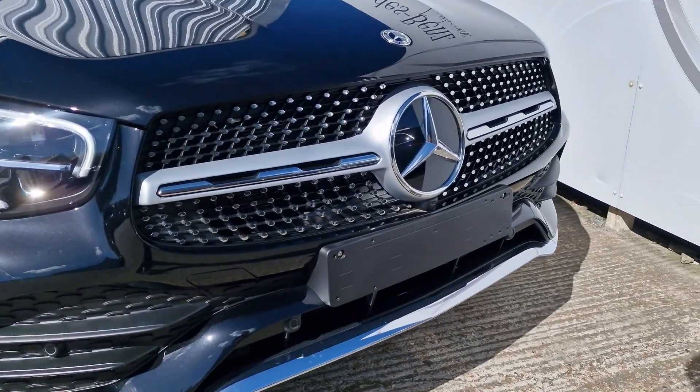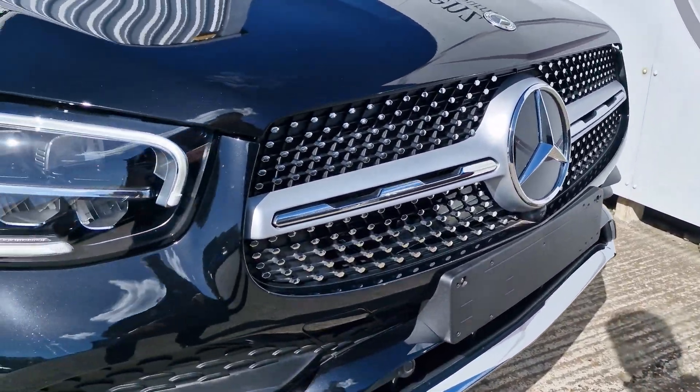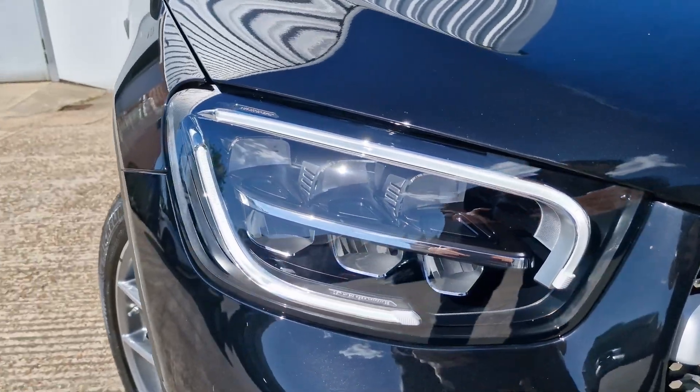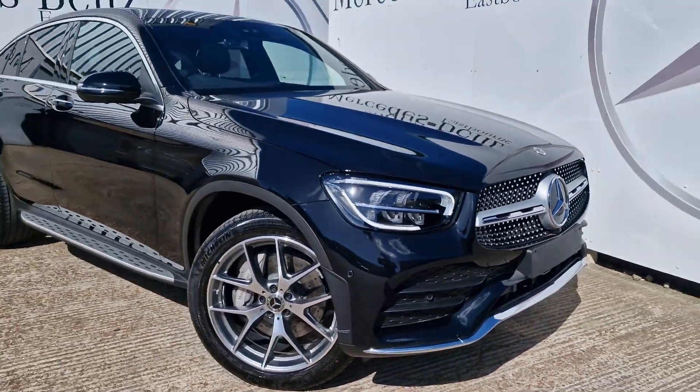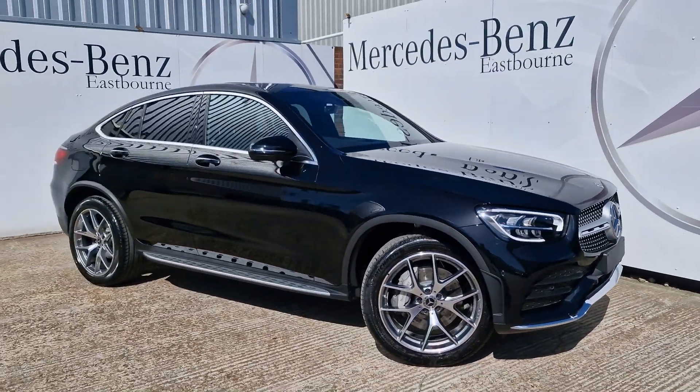As you can see, this is the AMG Line, as we have the lovely chrome pins in the front grille which really help it stand out on the road. We have the LED high performance headlamps with high beam assist just there and the more aggressive front bumper styling as you'd find on the AMG Line.